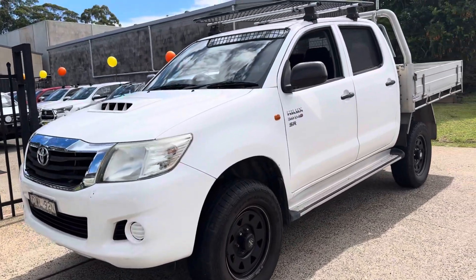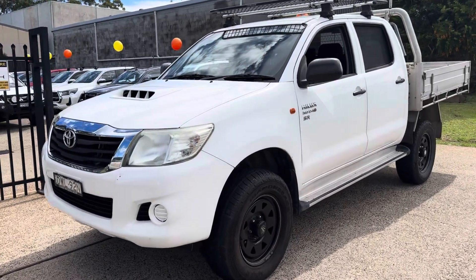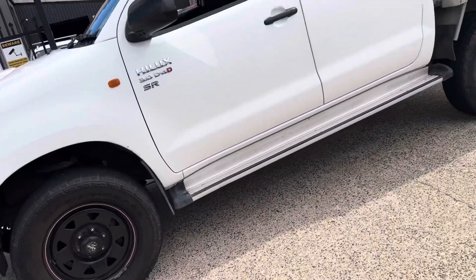Here is an outstanding price range off-road vehicle from Toyota — the Toyota Hilux SR, 2014, 3-litre D4D. Very versatile, a legendary four-wheel drive.